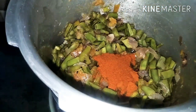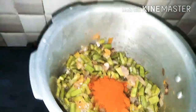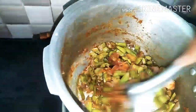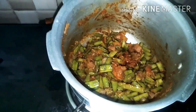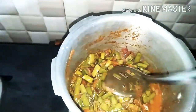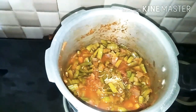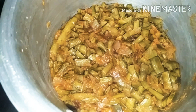I will cook it with a little bit of water and it is very delicious. It is protein rich and fiber rich. Please like, share, comment, and subscribe to my channel for more videos. Bye bye, see you in the next video.